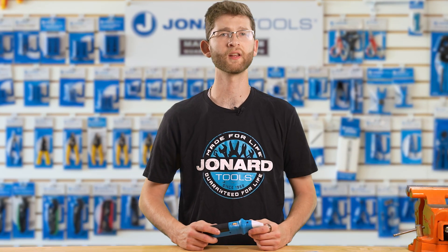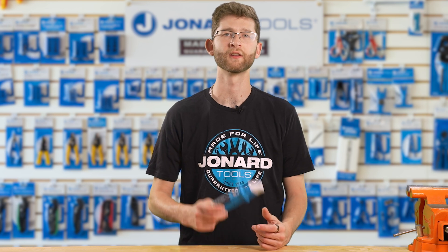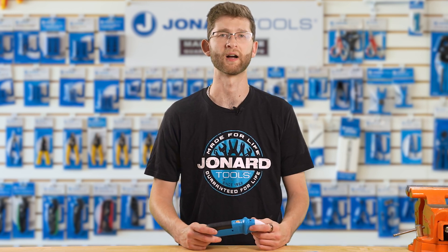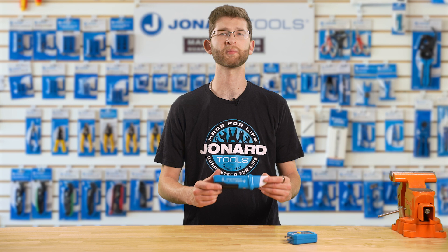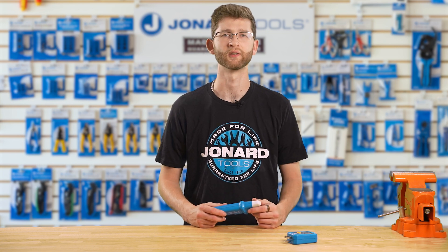Whether you're a seasoned electrician or just a homeowner, this circuit breaker finder is a must-have tool for your toolbox. So what are you waiting for? Upgrade your toolkit today with the new CBF100 Circuit Breaker Finder with GFCI Tester from Jonard Tools.